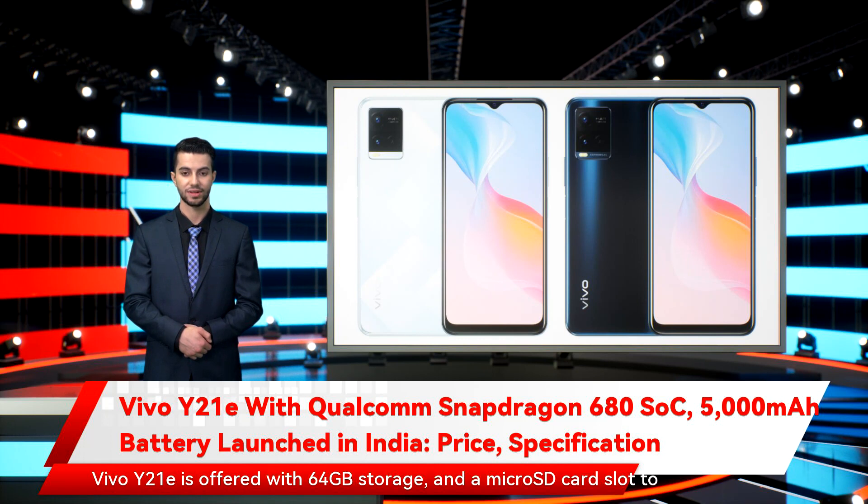Vivo Y21E is offered with 64GB storage and a microSD card slot to expand it; however, Vivo hasn't revealed details about the maximum expandable storage capacity. It packs a 5,000 mAh battery with 18W fast charge support. There is also a reverse charging feature that can be used to juice up other devices such as smartwatches and earphones.